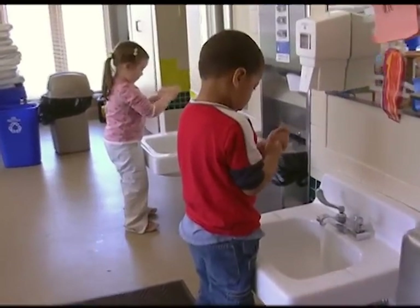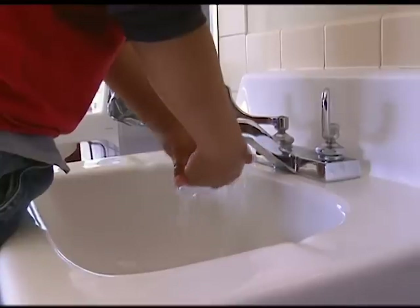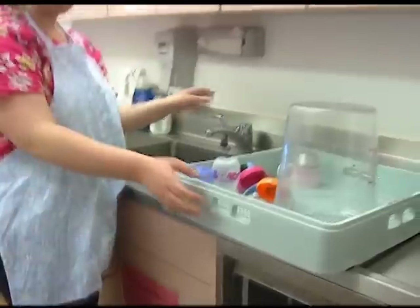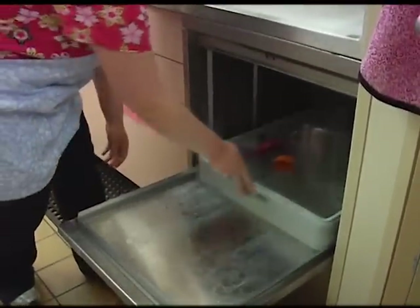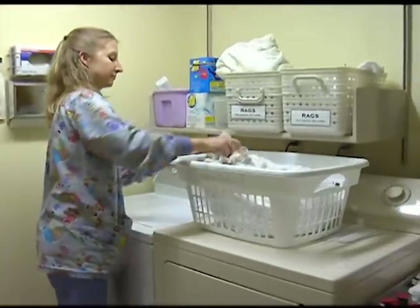Like most homes, child care centers use a large amount of hot water each day. Gunderson Lutheran's child care center is no exception. The dishwasher is often running to sterilize dishes, bottles, utensils and toys, and the staff does six to eight loads of laundry a day.